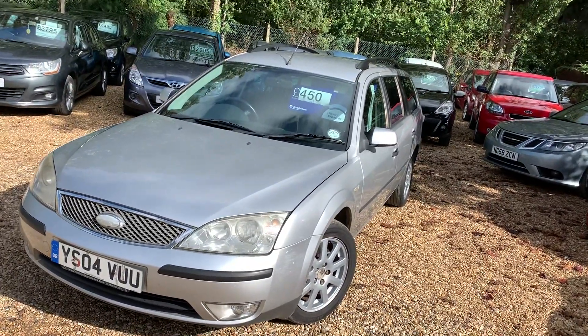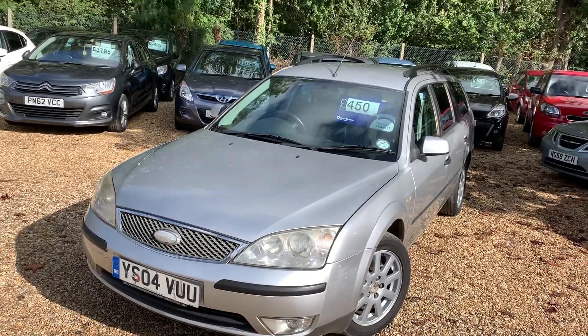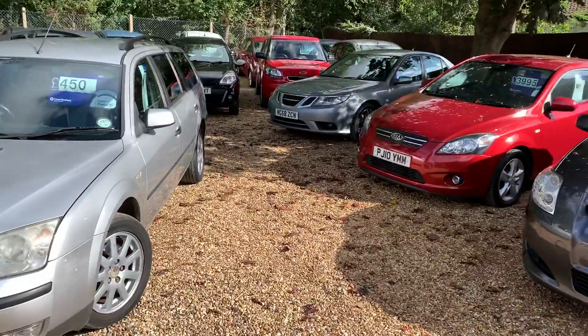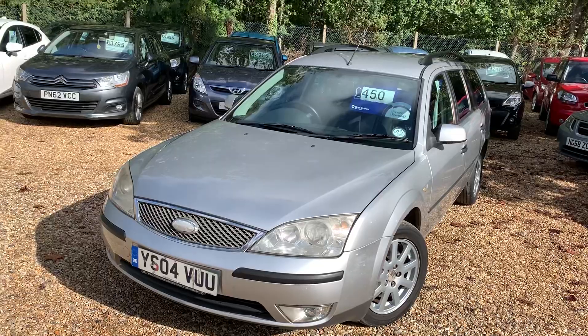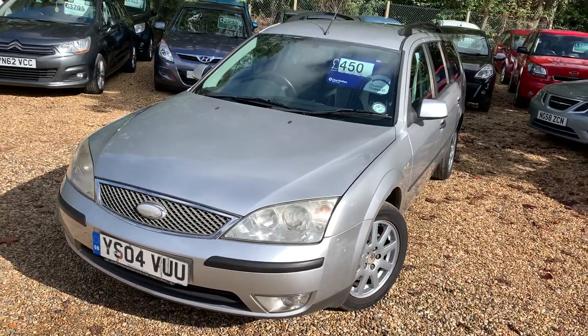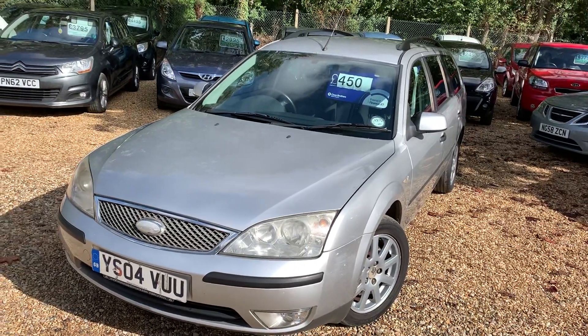Hello, this is Steve over at Cam's Cars. I have a Ford Mondeo estate. Now this is not what I usually sell, but I took this in part exchange the other day. With cars of this age and mileage I'll just get rid of them — but this one has really good service history, so I'm quite happy to sell it.